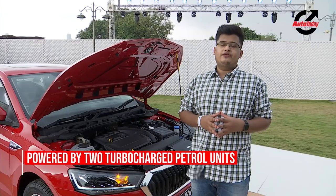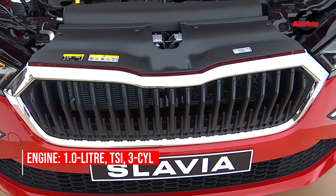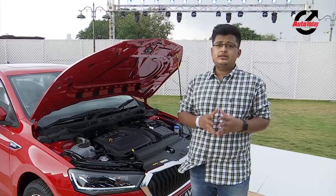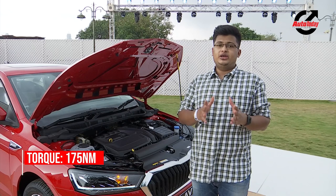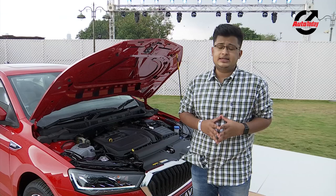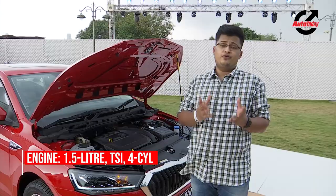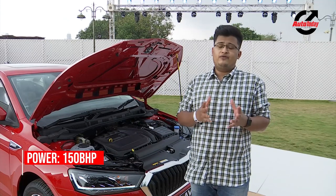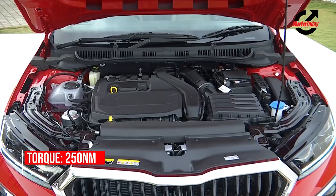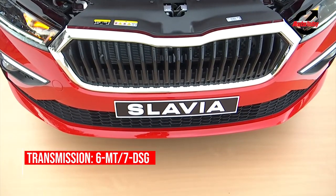Moving to the technical aspects of the Slavia, it shares powertrain options with the Kushaq. It comes with a 1.0-litre three-cylinder TSI turbocharged petrol engine that makes 113 brake horsepower and 175 Nm of torque, mated to a six-speed manual and an optional six-speed automatic gearbox. The other option is a larger 1.5-litre TSI four-cylinder turbocharged engine that makes 148 brake horsepower and 250 Nm of torque, coupled to a six-speed manual and a seven-speed DSG automatic gearbox.